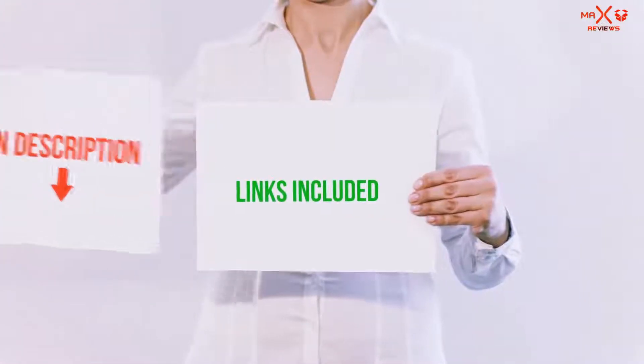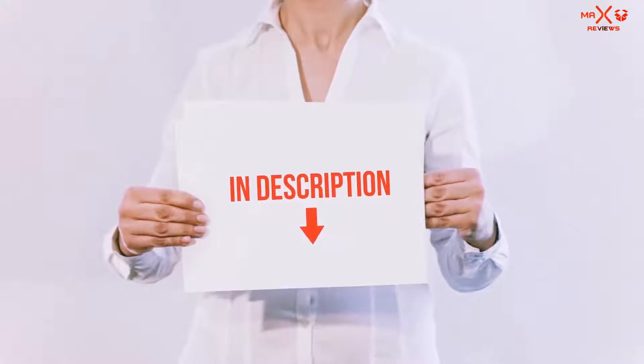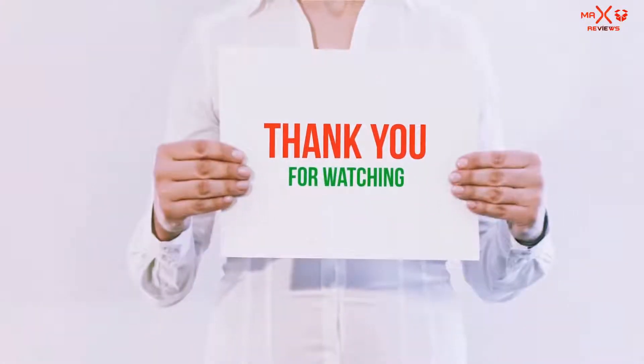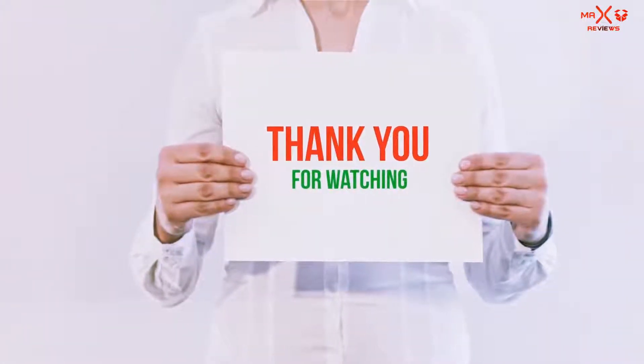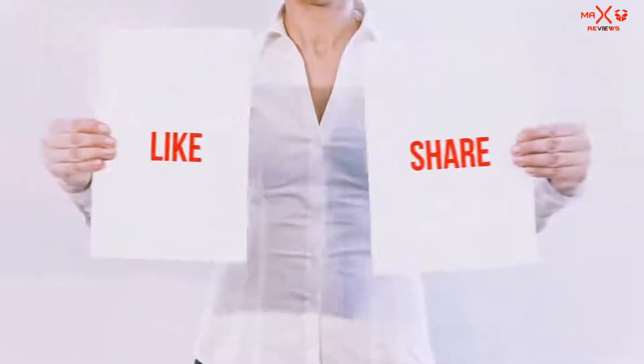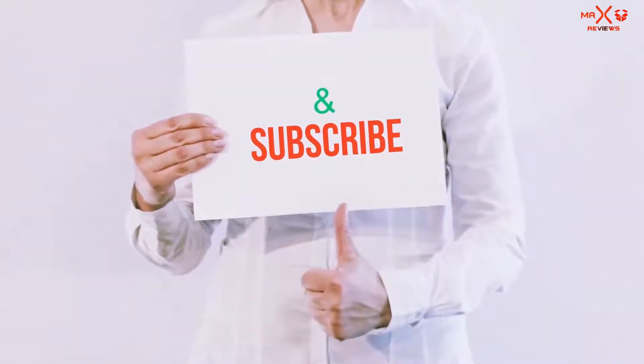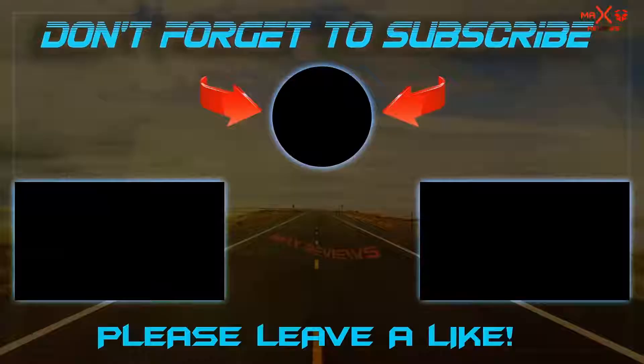All of these items are available on amazon.com. I have included all the links in the description — you can check out those links for the latest price. Guys, thank you for watching. If you like this video, please hit the like button below, share with your friends, and be sure to subscribe.